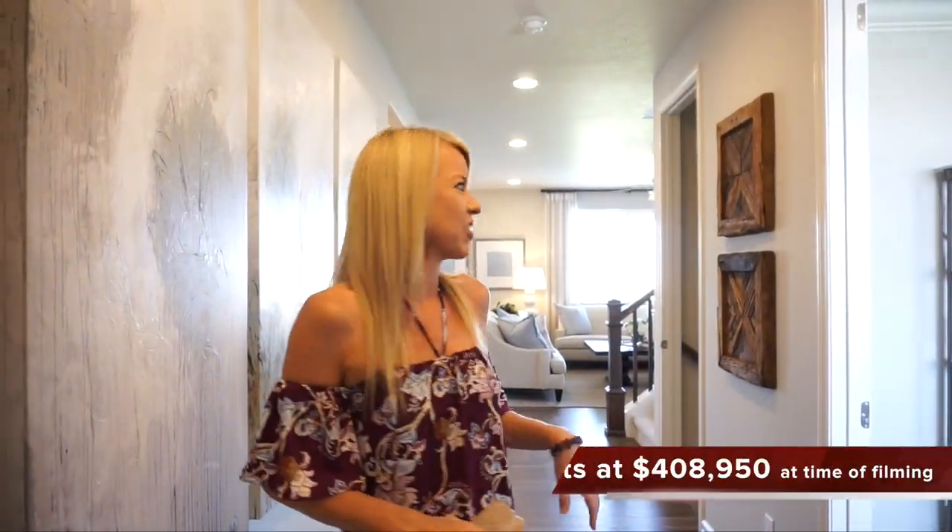Hi! I'm Courtney Murphy, Denver Metro Realtor. Today we're here in Brighton, Colorado in the Brighton Crossings neighborhood. We're looking at homes by Richmond Homes. They have lots of homes up here for you to choose from, a couple models on site. Right now we're in the Hemingway. Let's go ahead and get started.